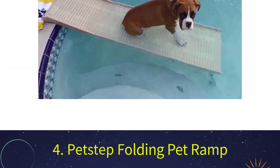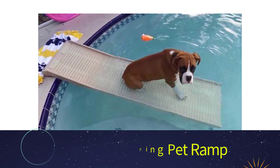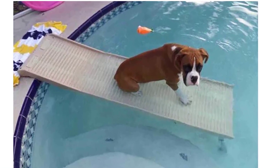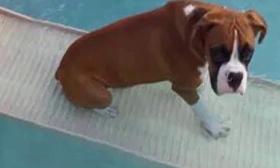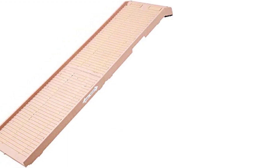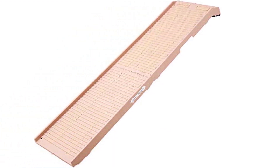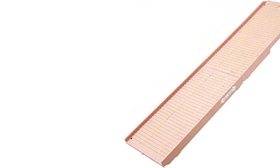Number four: the Pet Step Folding Pet Ramp. It's fine for dogs to splash around in the family pool, but always ensure you are watching them when they swim. Ramps are a great option to assist them in getting in and out quickly. This ramp folds flat and offers an anti-slip rubberized surface with ridges that help your dog get a foothold even when the water has puddled. It can accommodate dogs of different sizes and weights.